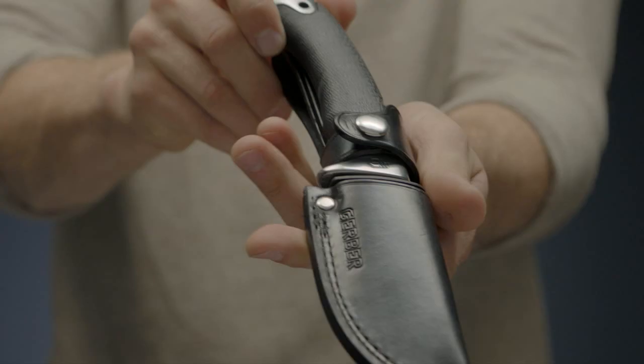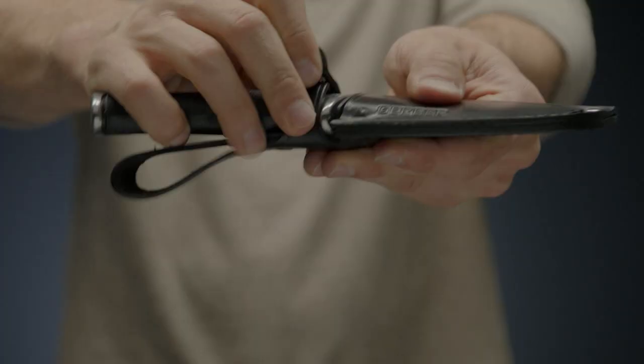The Premium U.S. made leather sheath keeps the blade close at hand and protects your knife for decades to come.